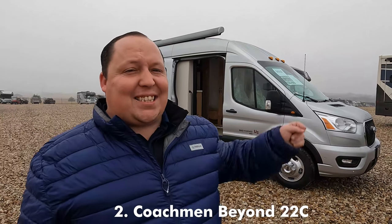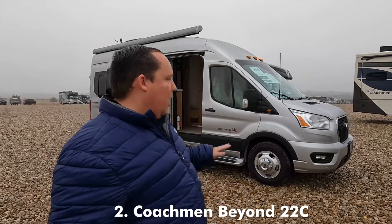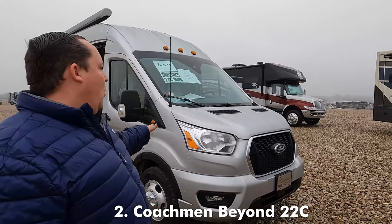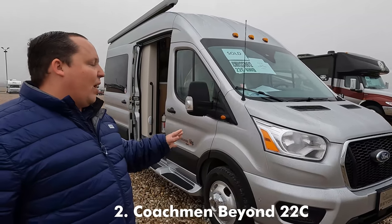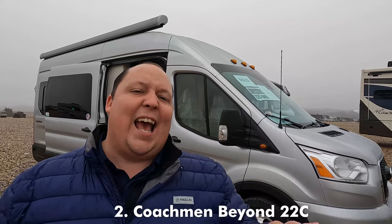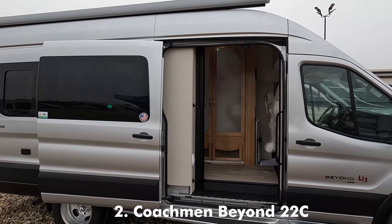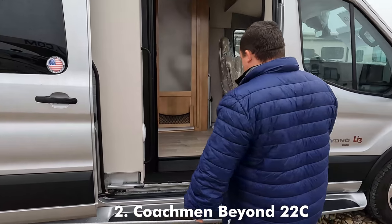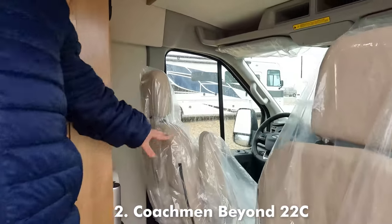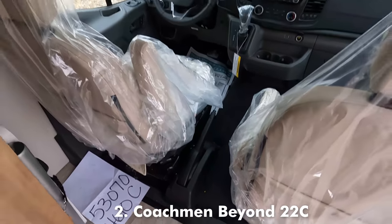Number two, second place, is the Coachmen Beyond LI3, model 22C, and it sits on the Ford Transit chassis. I absolutely love this. It was so hard to decide between number two and one, but the Beyond is number two and it's great. The way it drives is almost as nice as the Mercedes, and the way it looks is so sleek. I like the silver color on it, and the fact that you can get it with the LI3 package is awesome — that means it has the lithium ion batteries.